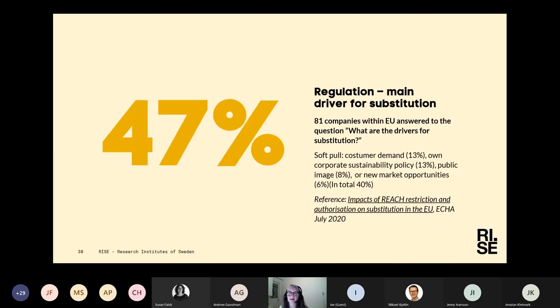ECHA, the European Chemicals Agency, made a study this summer in which they asked companies what the main driver for substitution is. Regulation was absolutely the most important thing, covering different parts of regulation. But also many companies answered that soft pulls are important — customer demand, own corporate sustainability policy, public image, or new market opportunities were also important drivers for substitution.